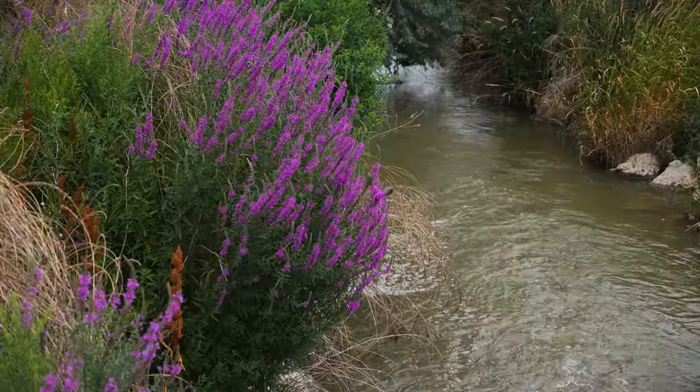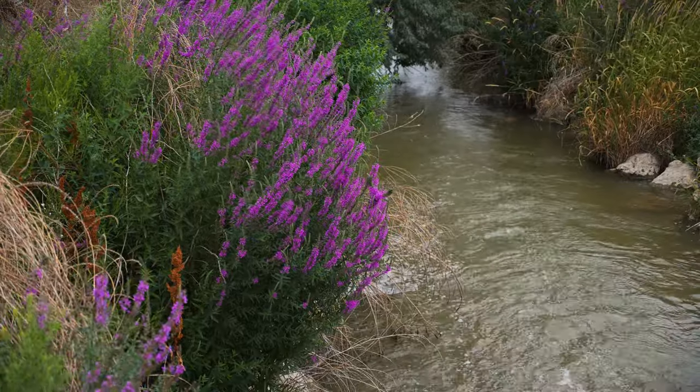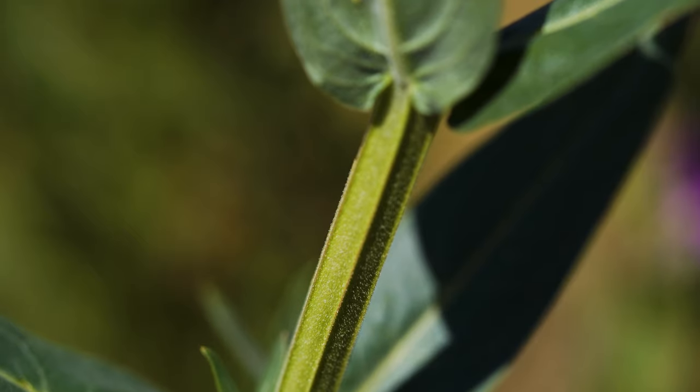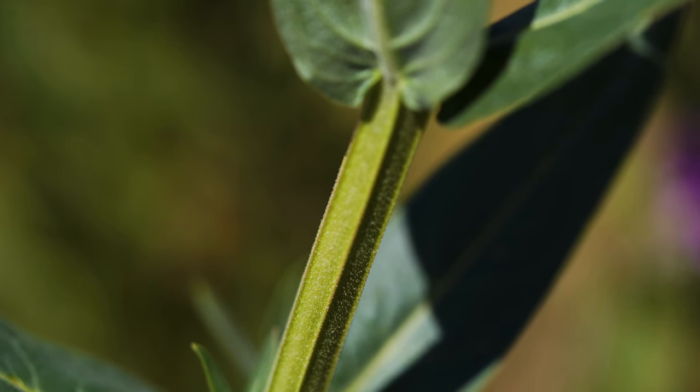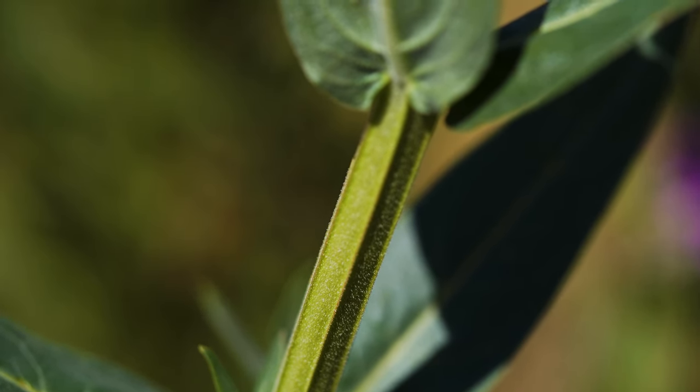Multiple stems typically grow from one large root crown, and stems are often highly branched. Stems are squarish in cross-section and have four to six sides. They can be either smooth or covered with downy hairs.